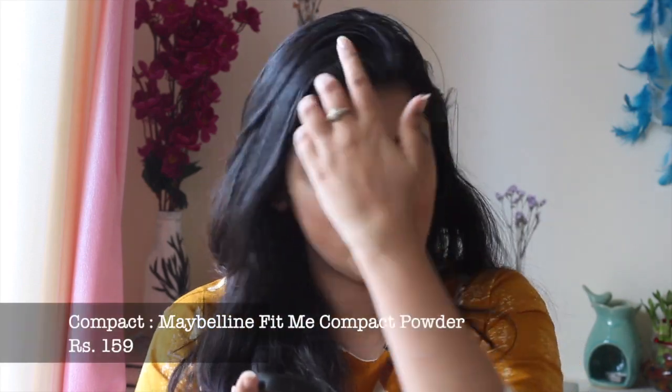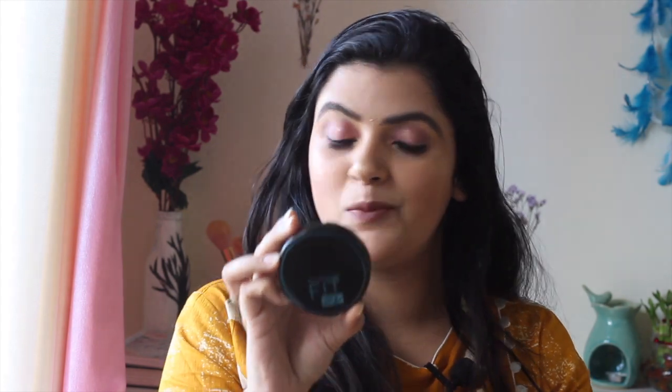Now comes the compact powder. I again have the Maybelline Fit Me range — the Matte and Poreless Powder. It is very affordable and great for daily use. It comes with packaging that includes a mirror and a sponge, so you don't need to carry an extra mirror in your bag. Of course, you can't buy all these things at once, but you can slowly collect them since everything is affordable and easy to use for beginners.